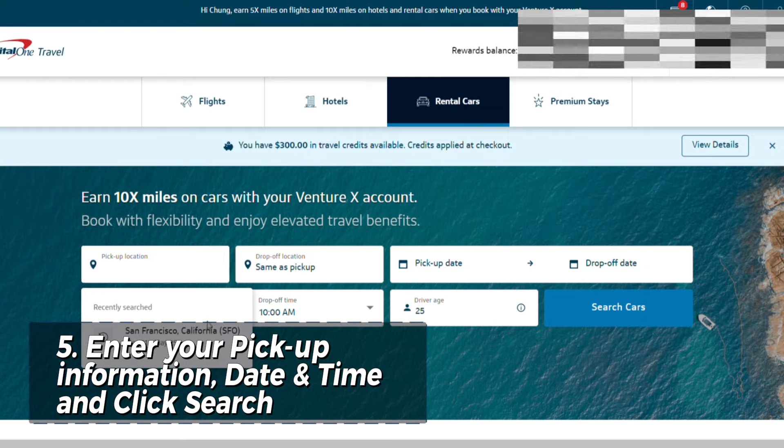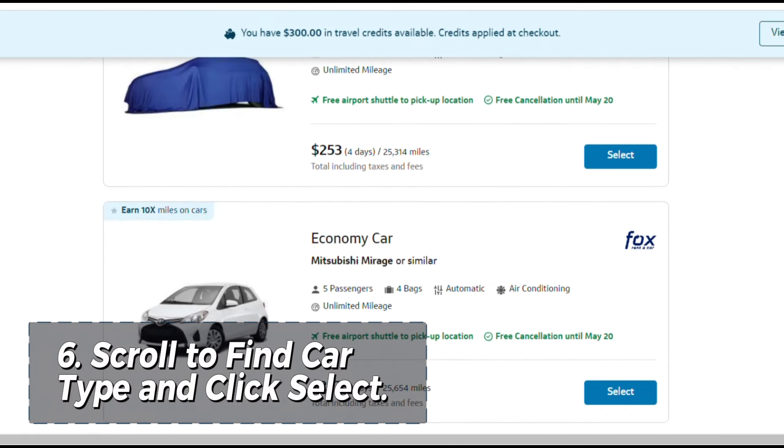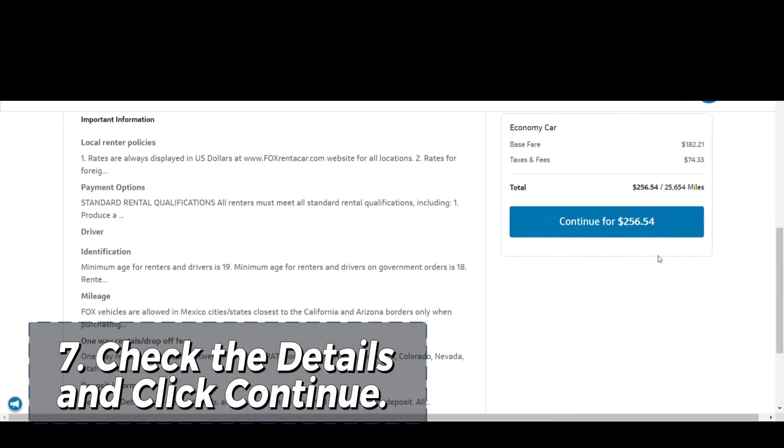Step five, enter your destination, time, and date. Step six, find the car that you want and click select. Step seven, they will show you a summary page and tell you if it's on-site or off-site and where to pick up the car. Click continue.